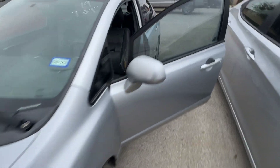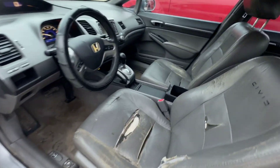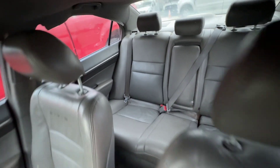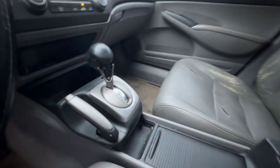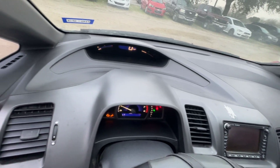That's your 1.8 liter four-cylinder. On the interior: gray seats, headliner looks decent, there's a sunroof, automatic transmission, and the dash is clean.